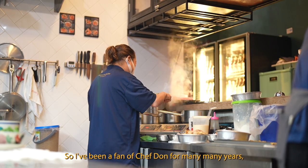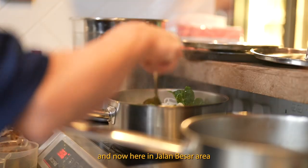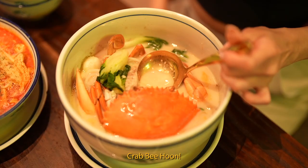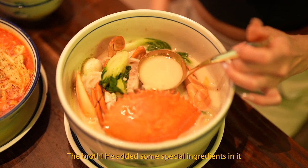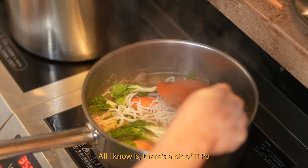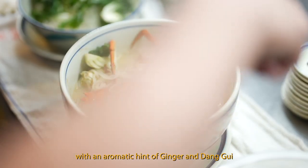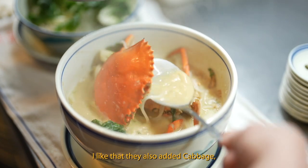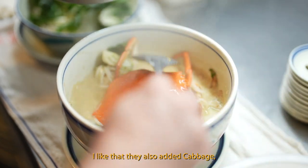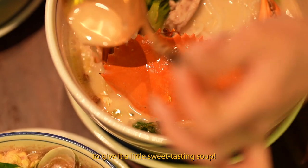I've been a fan of Chef Don for many, many years. Started off from China Square to Toa Payoh, and now here in Jalan Besar area. One of the must-tries here is the crab bee hoon. The broth has some special ingredients — all I know is a bit of dried shrimp paste, a bit of ikan bilis and a bit of dried shrimp. He doesn't want to tell me the rest of it. You get a splash of Chinese wine with an aromatic hint of ginger and tang kuih.